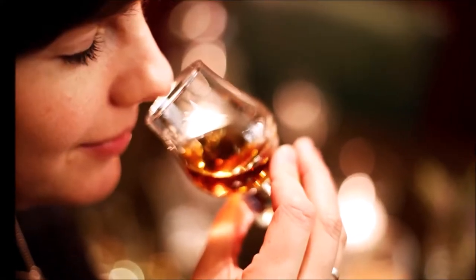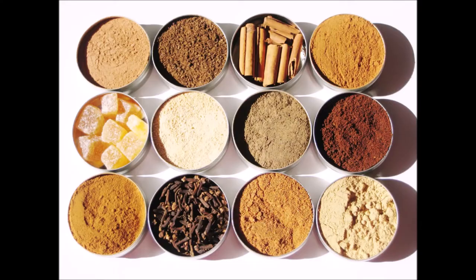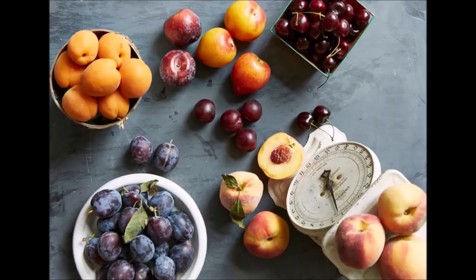On the nose, I detected the expected notes of vanilla, a little bit of baking spices, some stone fruit, and butterscotch. Nothing harsh or out of place here.